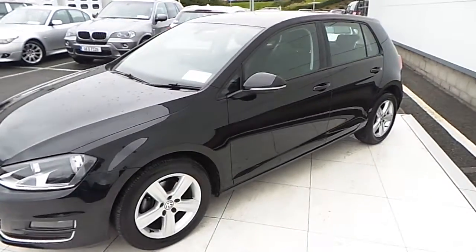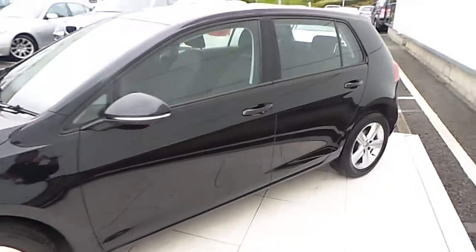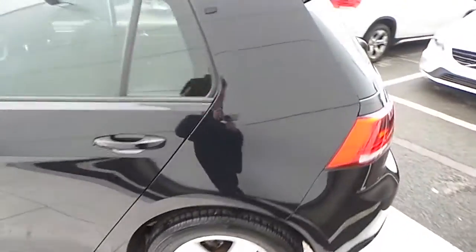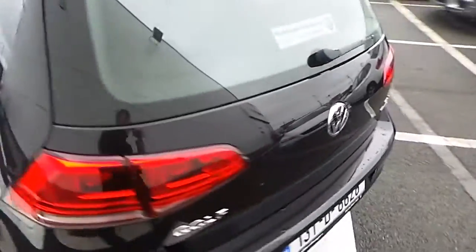Hello and welcome to McAllister Volkswagen. Here we have a 2013 1.6 TDI Bluemotion Highline Golf. The car produces 105bhp and has an annual road tax of €180.